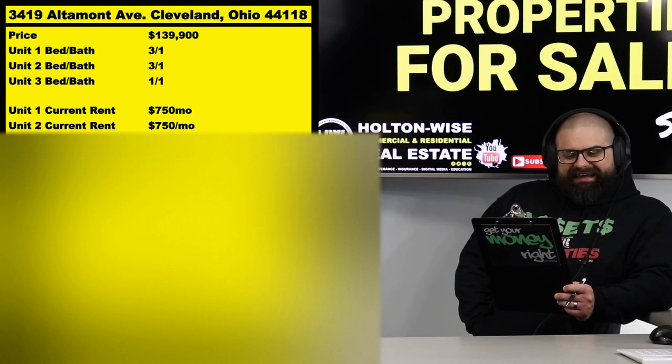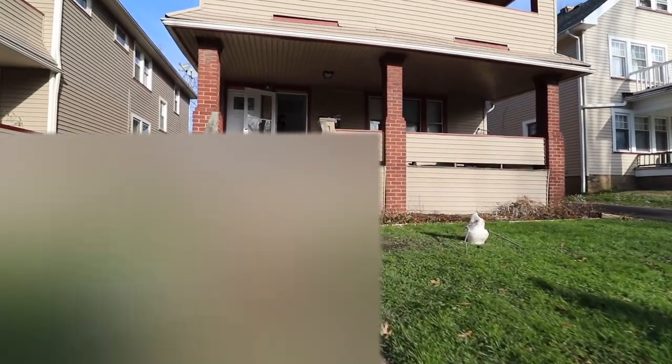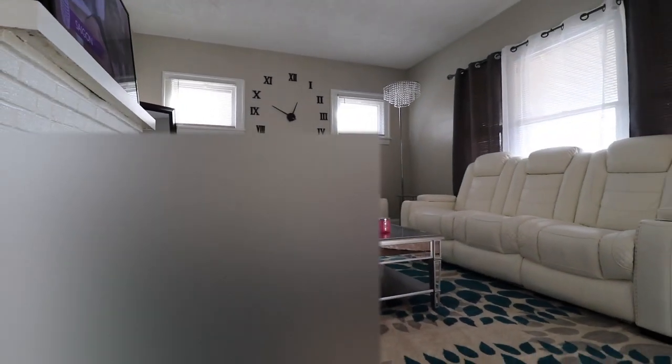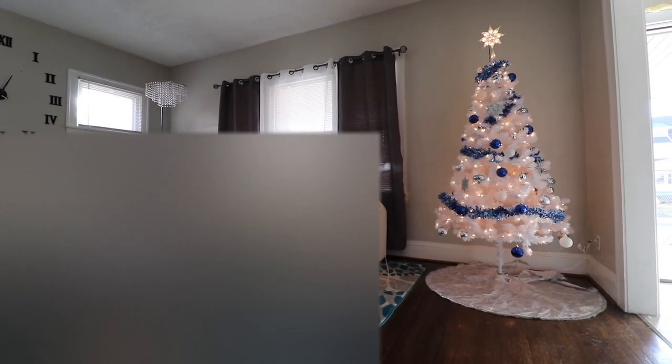3419 Ultimont, Cleveland 44118. We have listed this cash flow monster at the price of $139,900, and it is basically turnkey — as close to turnkey as you're really ever going to get right now.